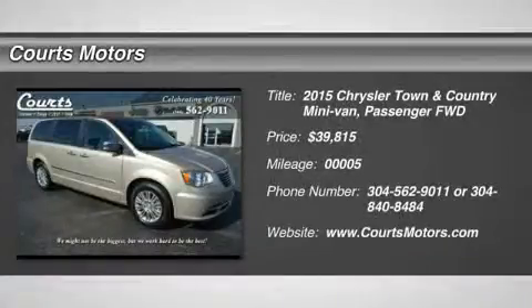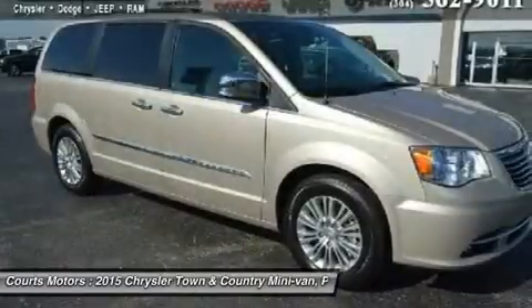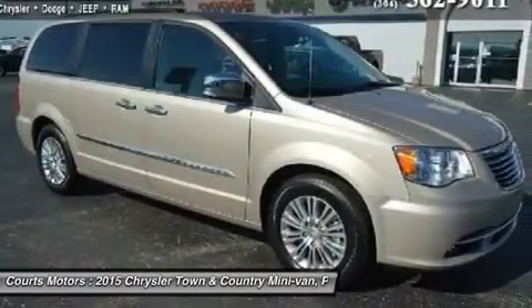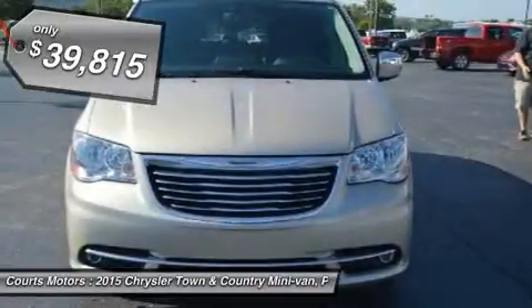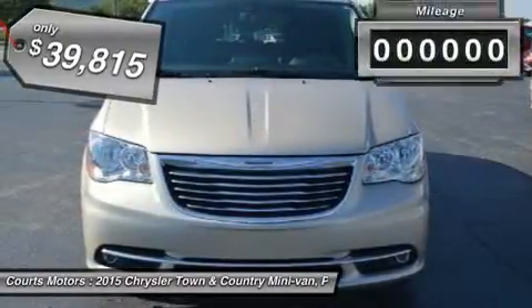Boasting over 30 exclusive and best-in-class claims, the 2015 Chrysler Town & Country is the most innovative, luxurious minivan in its class. Town & Country features luxurious soft-touch materials throughout the cabin.